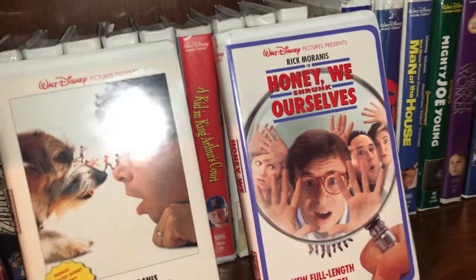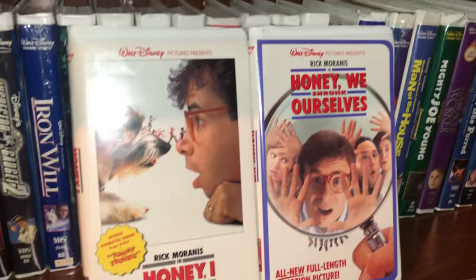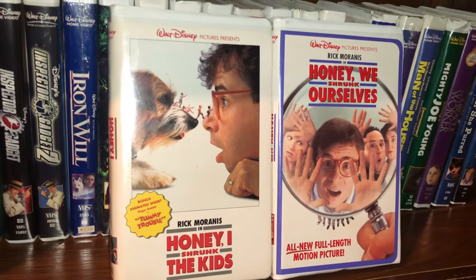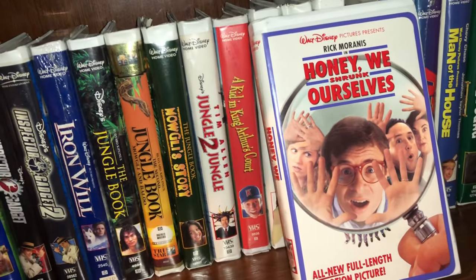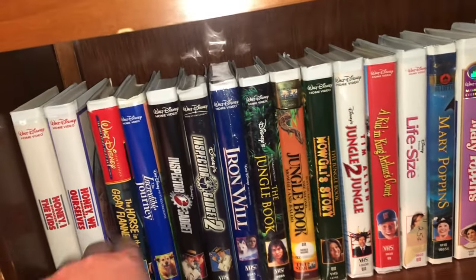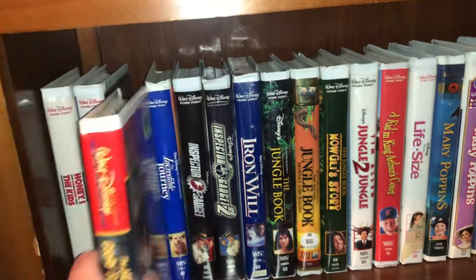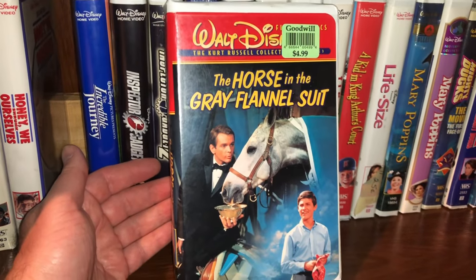The next one is Honey, I Shrunk the Kids and Honey, We Shrunk Ourselves — starring the great Rick Moranis. I wish he wouldn't have retired from acting. I know it hit him hard when his wife passed away, but I hope at some point he comes back, because that guy is a phenomenal actor.